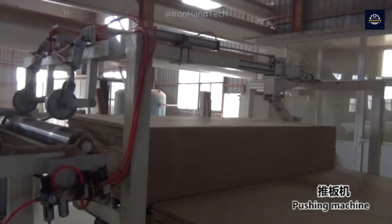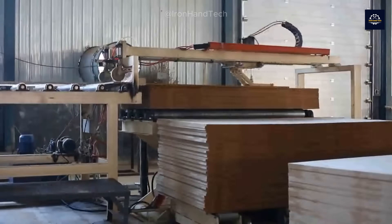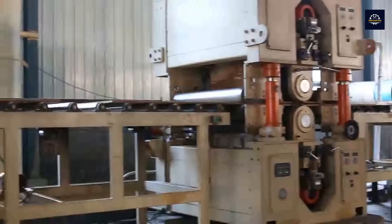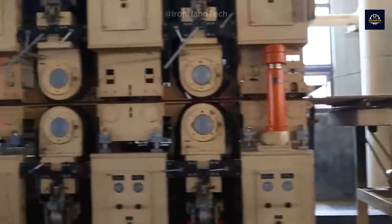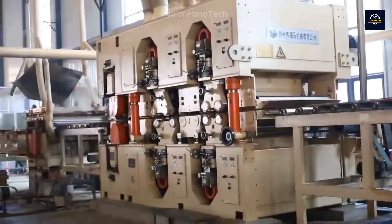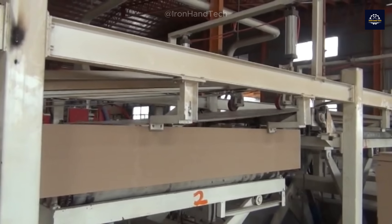Industrial saws cut the boards into standard dimensions, usually 1.2 meters by 2.4 meters for MDF or plywood. Modern cutting machines can handle multiple boards simultaneously, ensuring uniform size and maximizing productivity.